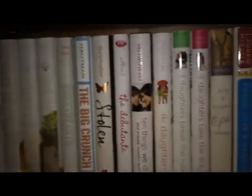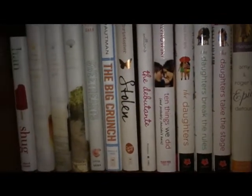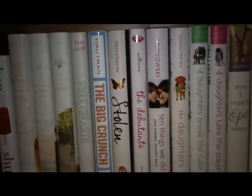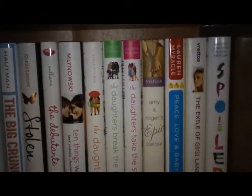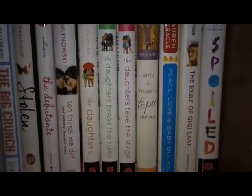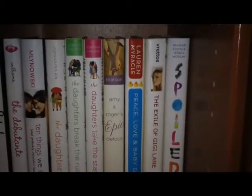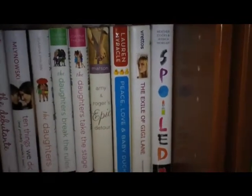This is a shelf of contemporary novels with white covers. I know that sounds strange, but that's just how it is. So we have Shug, the Summer Trilogy, all by Jenny Han. Sweethearts, The Big Crunch, Stolen, The Debutante — which is so cute — Ten Things We Did and Probably Shouldn't Have, the Three Daughters books that I have. I need to get the fourth one that came out, and I believe the third one is signed from BEA. Amy and Roger's Epic Detour — which is so good — Peace, Love, and Baby Ducks, The Exile of Gigi Lane, and Spoiled.